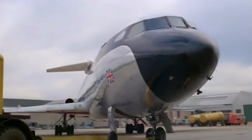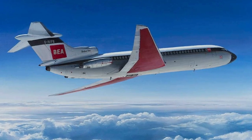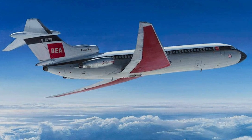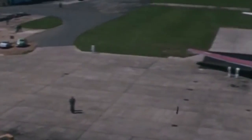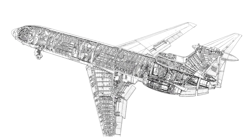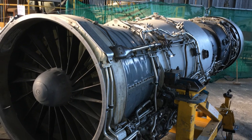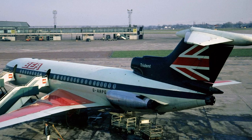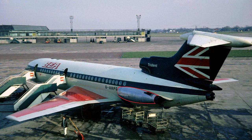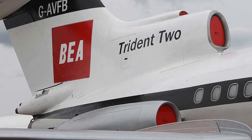The HS-121 Trident was the first mid-range trijet with engines placed in the aft section of the fuselage. The aircraft was fitted with a clean design swept wing and a T-tail. The wingspan of the different versions ranged from 27.4 meters to 30 meters. High-lift devices were quite classic for its time: large flaps, ailerons, spoilers, and slats on each wing console. The power plant consisted of three Rolls-Royce Spey engines with thrust ranging between 46 and 53 kilonewtons, installed in the aft section — two in separate nacelles on the sides, with the third one inside the fuselage, with an S-shaped air intake coming out above, right in front of the fin.